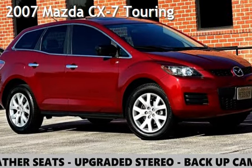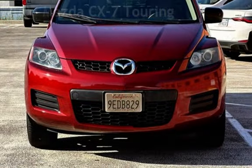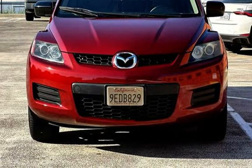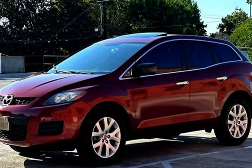Presenting a pre-owned 2007 Mazda CX-7 Touring. This four-door SUV has a four-cylinder, 2.3-liter engine, with front-wheel drive and an automatic transmission.